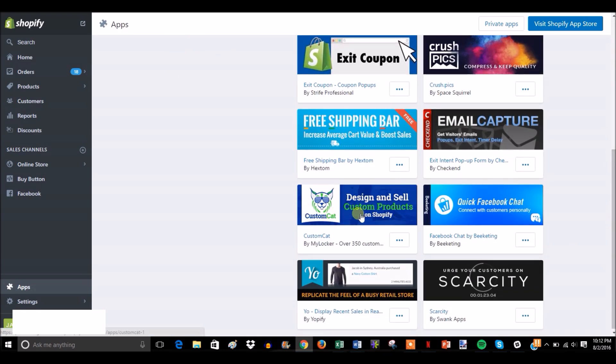It's called Custom Cat. Now just a quick disclaimer: you cannot find this app in the app store, you have to get it privately. I'll leave a link in an annotation and in the description to where you can go to get the app.